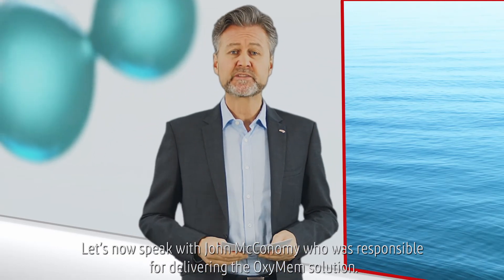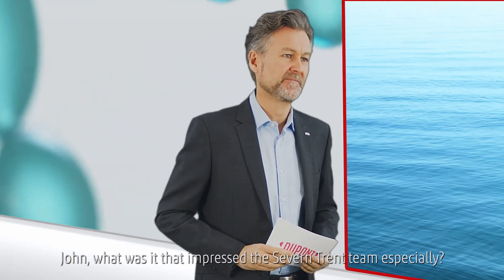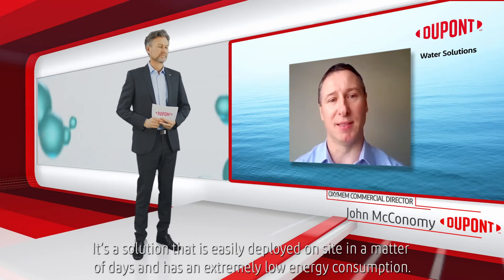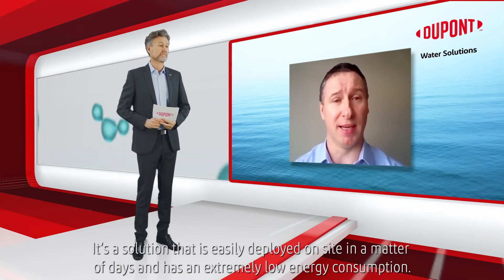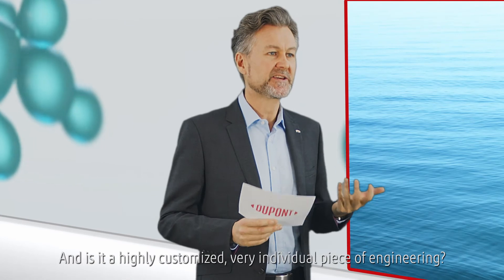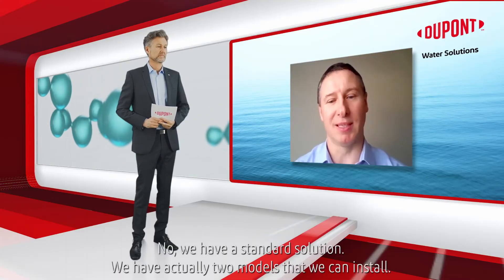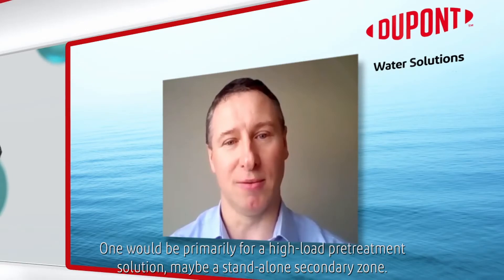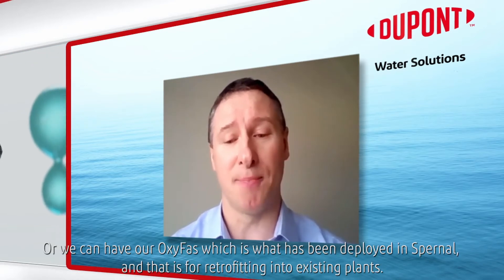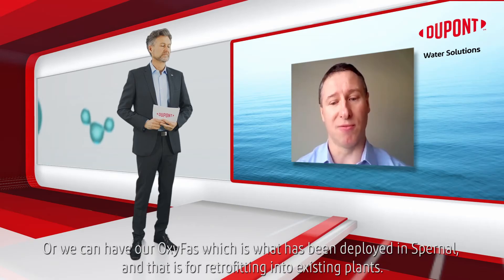John McConaughey was responsible for delivering the OxyMem solution. OxyMem offers a means of process intensification for a wastewater treatment plant. It's a solution that's easily deployed on site in a matter of days and has extremely low energy consumption. We have a standard solution — actually two models that we can install. One would be primarily for a high-load pre-treatment solution, maybe a standalone secondary zone. Or we can have our Oxifas, which is what has been deployed at Spurnal, and that is for retrofitting into existing plants.